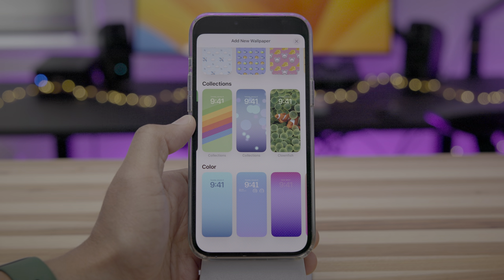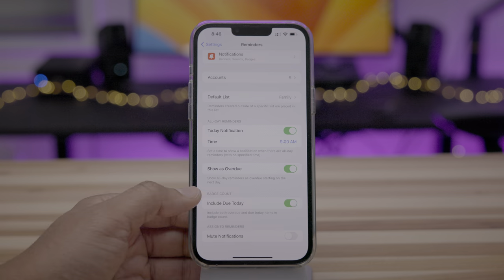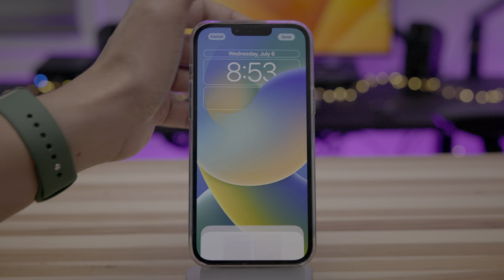How's it going folks? In this hands-on video, I take a look at iOS 16 Beta 3, and that includes the Clownfish wallpaper. But of course, there are tons of other additional changes and features. Let's take a look at what's new.